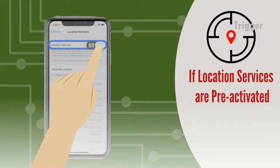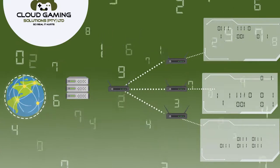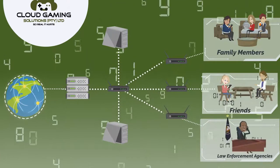If your location service is activated, Trigger will send your geolocation to our server every five minutes. In a crisis, this information will be available to your direct family members or friends as well as law enforcement agencies.